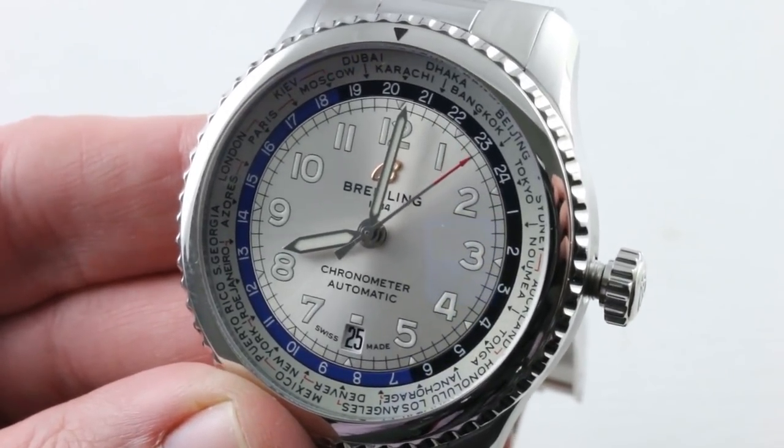See this one and make it yours on our website. And we're back with the Breitling Navitimer 8 Unitime, glowing green by night.